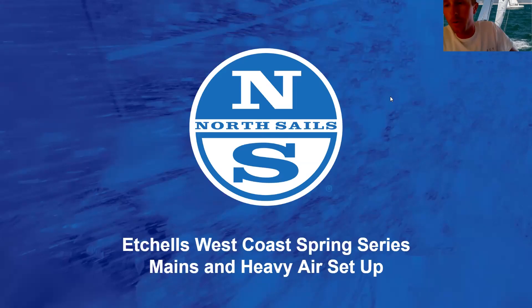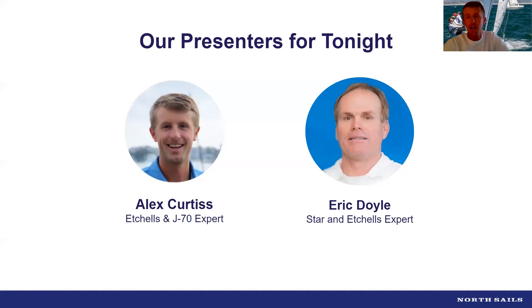Welcome to episode two of 'How to Sail Your Etchells.' I'm your host Alex Curtis, still a novice Etchells sailor. I'm joined by my good friend and Etchells expert Eric Doyle, who is recently the ice boat king. Eric is tuning in from just outside of beautiful Lake Minnetonka in the prairie land.